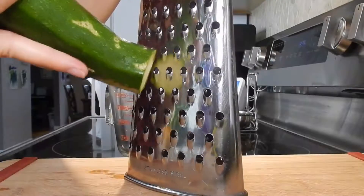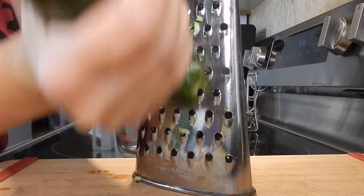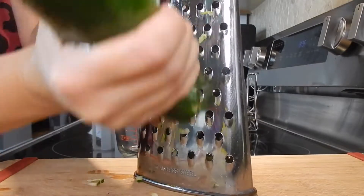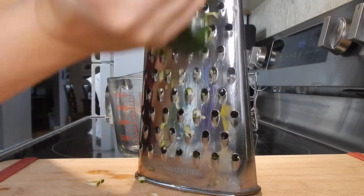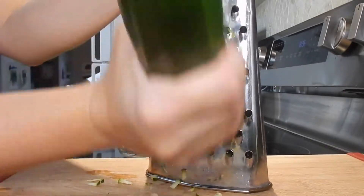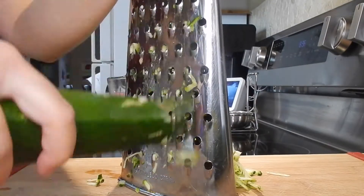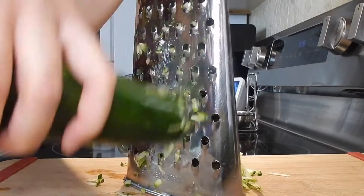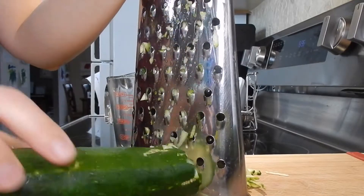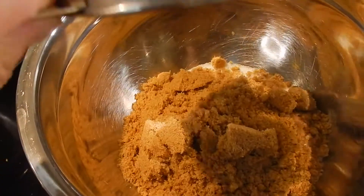Last up is this zucchini bread, and this recipe is awesome because it automatically makes two loaves. You can halve it if you only want one, but trust me, you'll want two. I started off by grating some fresh zucchini — mine was fairly large so I only needed one, but if you have smaller ones you'll probably need two or three depending on the size.